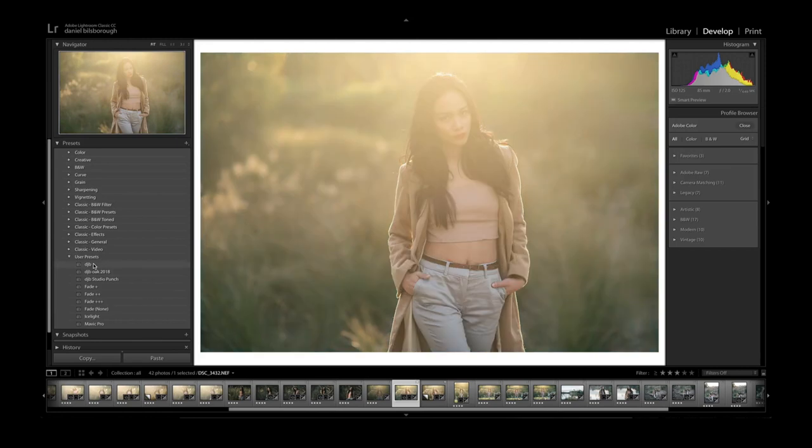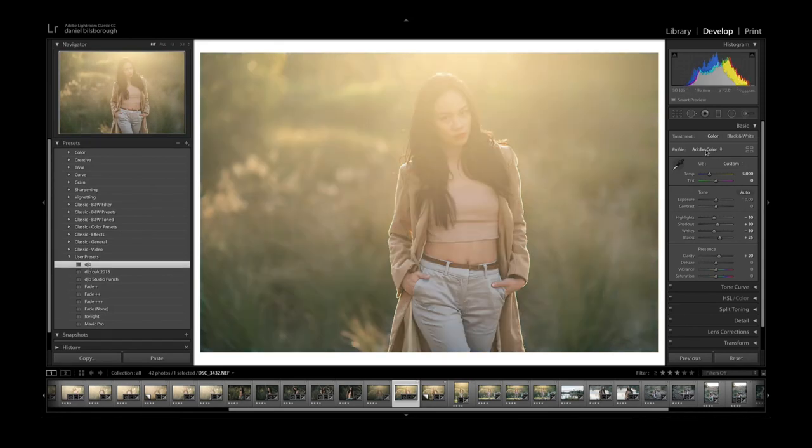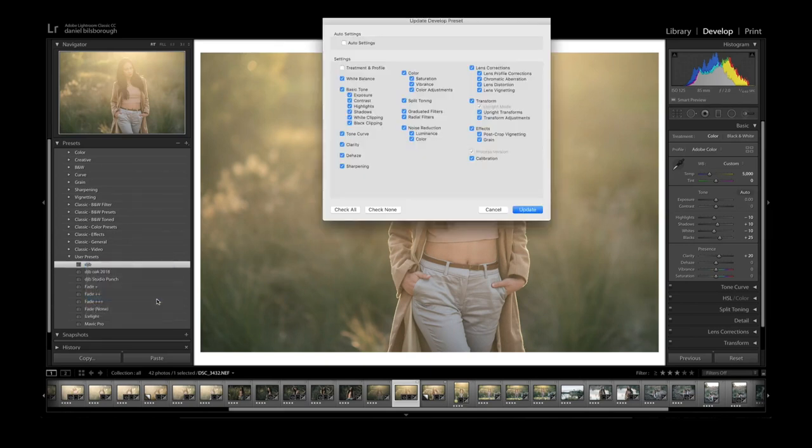If I close the profile browser, I'll apply my standard preset here. You'll notice that my preset includes the Adobe Color profile, because when I import my images I apply a preset on import and I can include the default profile in the preset. To do that, on my DJB preset I just right-click and choose 'Update with Current Settings', making sure that Treatment and Profile is selected. That means whenever you import any image with that preset, you'll have that same look for every single image.